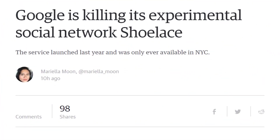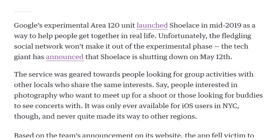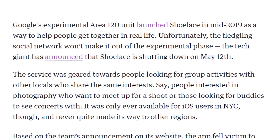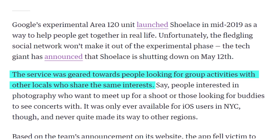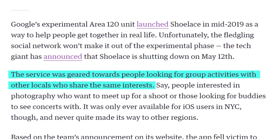Google is killing off things again — probably what's going to happen to Stadia in about a year or two. They are now shutting down Shoelace, an experimental social network launched exclusively in New York City in mid-2019, shutting down May 12th. The service was geared towards people looking for group activities with other locals who share the same interests — like Meetup. But they called it Shoelace.